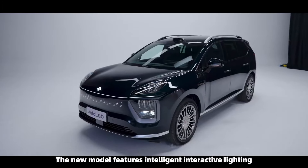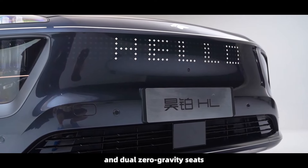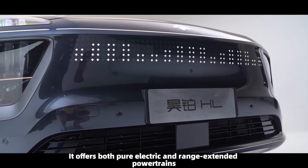The new model features intelligent interactive lighting, 21-inch paddle-style floating glossy wheels, and dual zero-gravity seats. It offers both pure electric and range-extended powertrains.